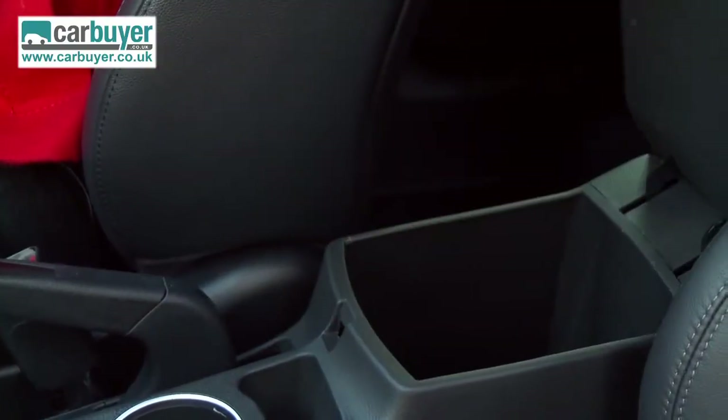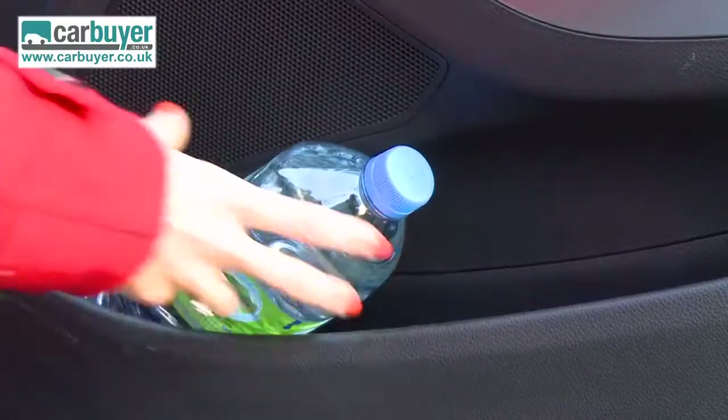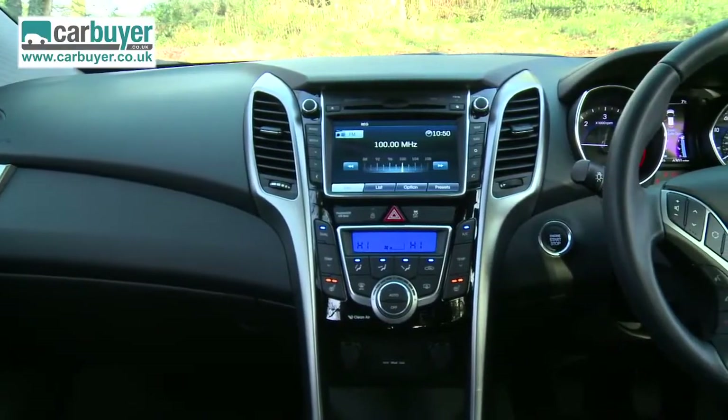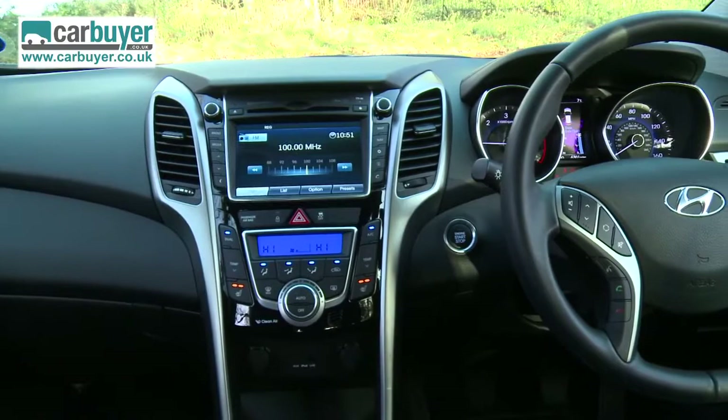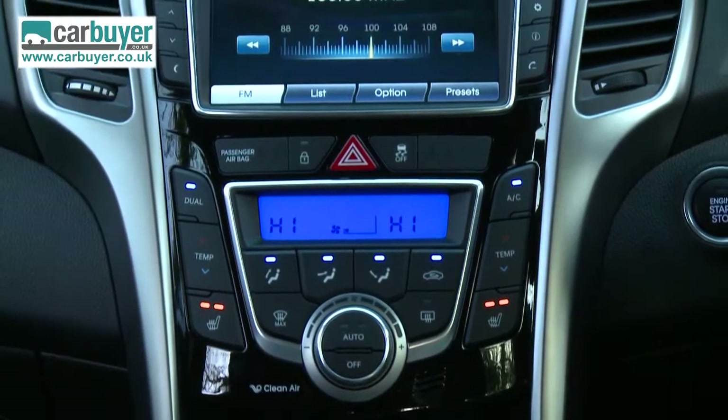Matt reviewed the hatchback version and managed to turn it into a mobile drinks vending machine, with lots of points scored for the chilled glovebox. The dash also scored highly for having lots of soft touch material and generally looking stylish, while at the same time being ergonomically designed.